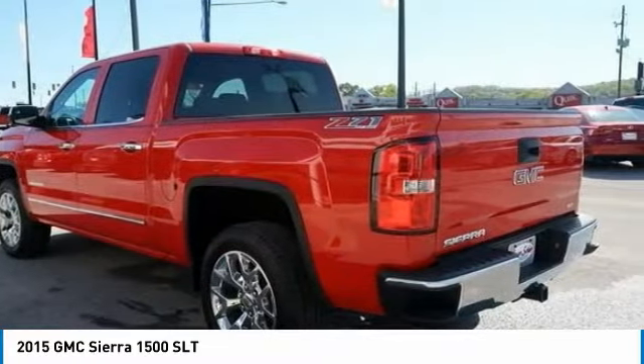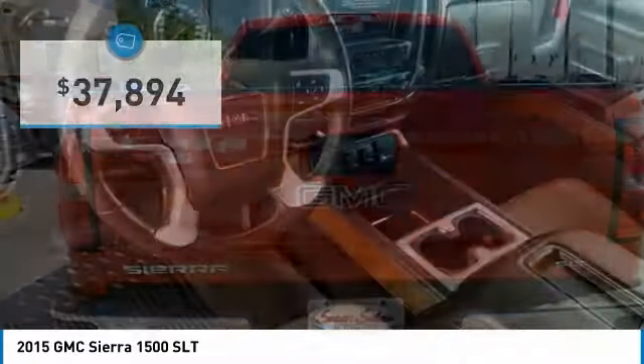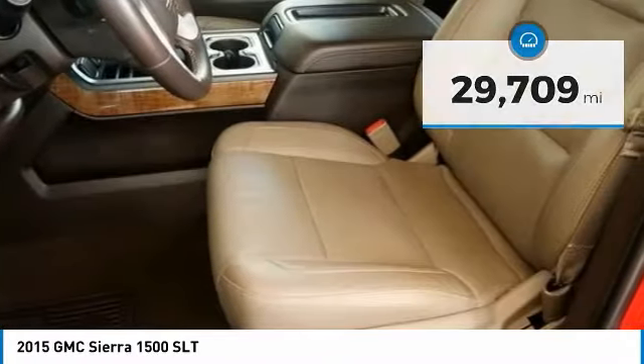Power and advanced technology can both be found in this fantastic truck, and it is priced below $40,000. This vehicle has less than 30,000 miles. Here are some of this vehicle's great options.